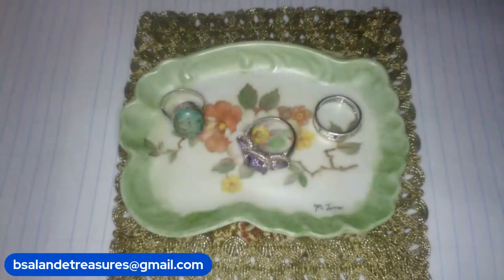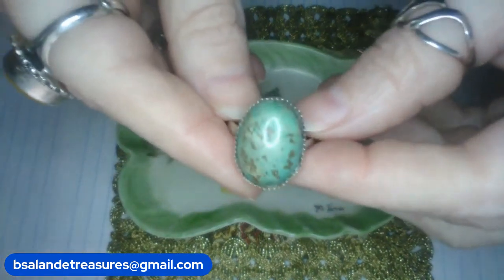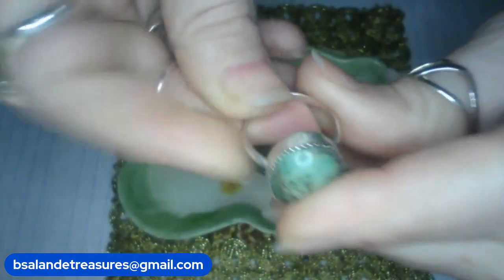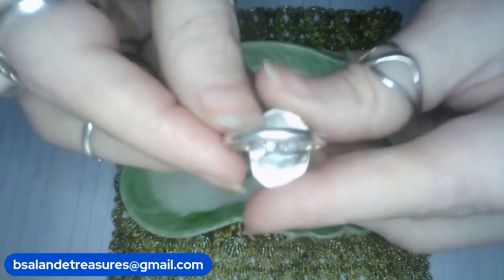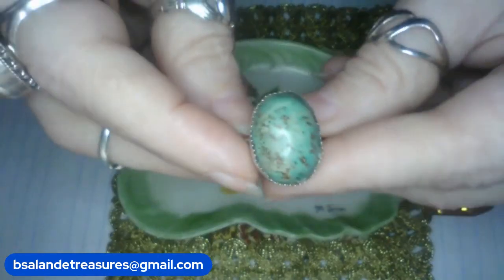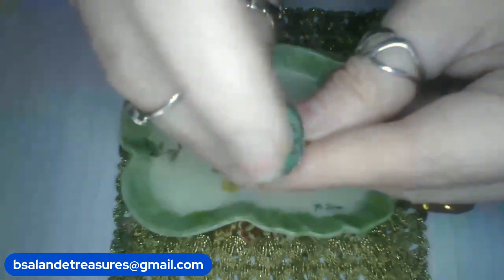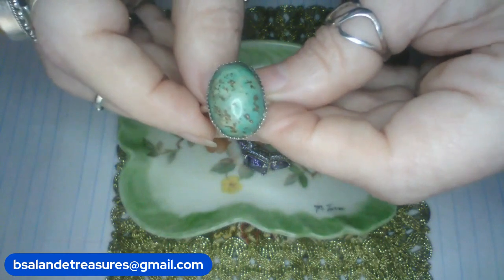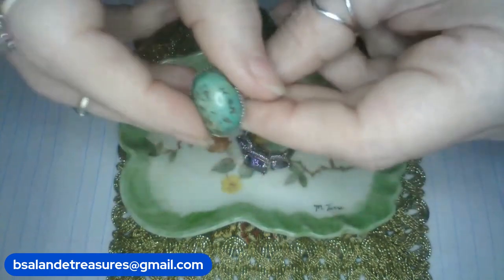Some rings for you guys — vintage sterling rings! This one has turquoise — it's adjustable, sitting at a nine but can go slightly smaller or larger. It has a little patina I can take care of for you. Natural turquoise stone in sterling silver. $28 buy it now — item Y.